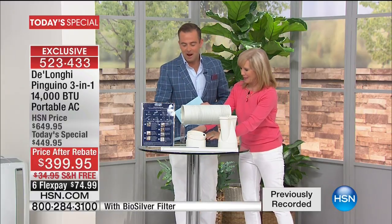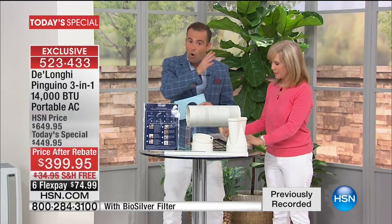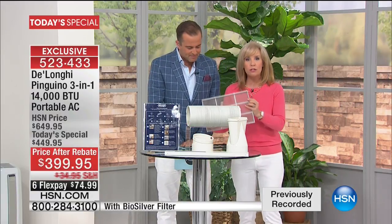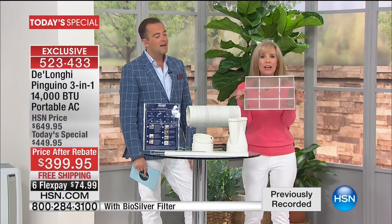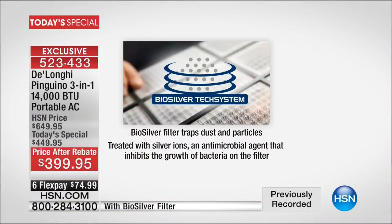This is one of my favorite Today's Specials of the year. I look forward to this day — it's a product that is universally loved, and it is the best of the best out of all the brands out there. What sets it apart? Easy installation — no tools are required at all. You don't have to screw anything in. It also has what's exclusive to HSN: a biosilver filter. So it inhibits the growth of mold and bacteria. You never have to buy or replace a filter.